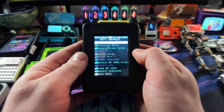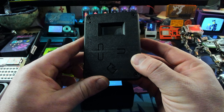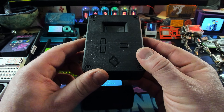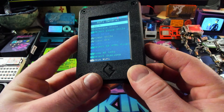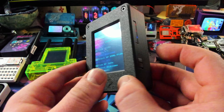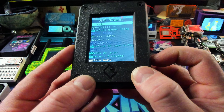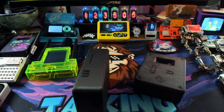For our next device, we're actually going to be taking a look at this — this is a standalone war driver. It uses the same ESP32 dev kit as this one does. We're actually going to have to take this apart and reflash it, so let's cut to the taking-it-apart montage.